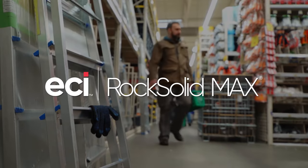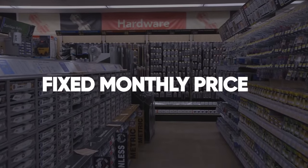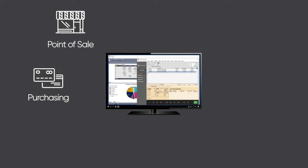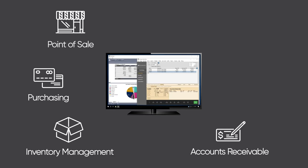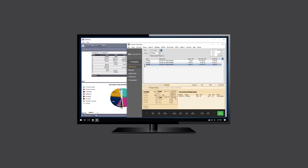Rock Solid Max has the features that hardware stores need at an affordable, fixed monthly price. With integrated point-of-sale, purchasing, inventory management, accounts receivable, reporting, and analytics, your business will be more efficient.